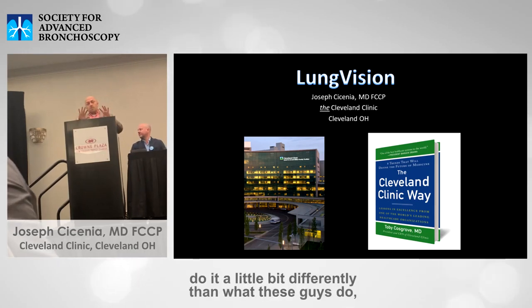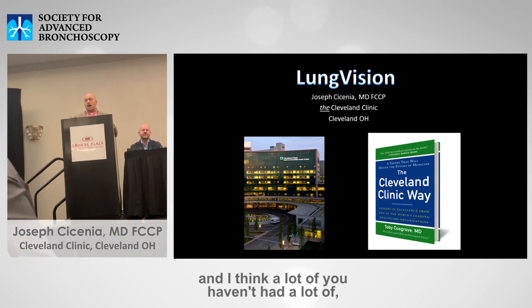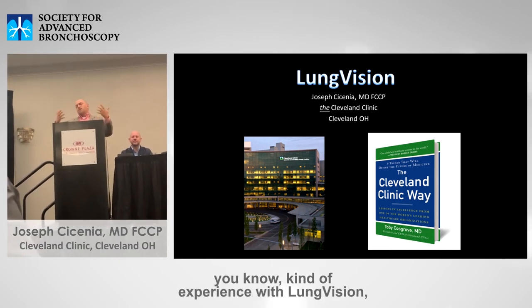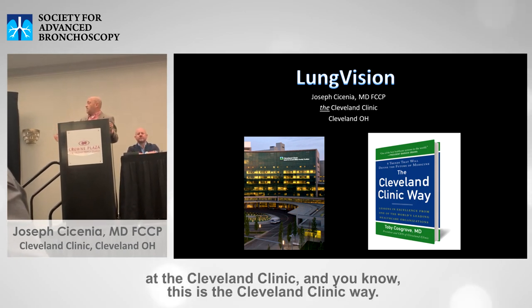I'm going to talk about Lung Vision, and I'm going to do it a little bit differently because Lung Vision is still young and I think a lot of you haven't had a lot of experience with it. We have a lot of experience with Lung Vision at the Cleveland Clinic.